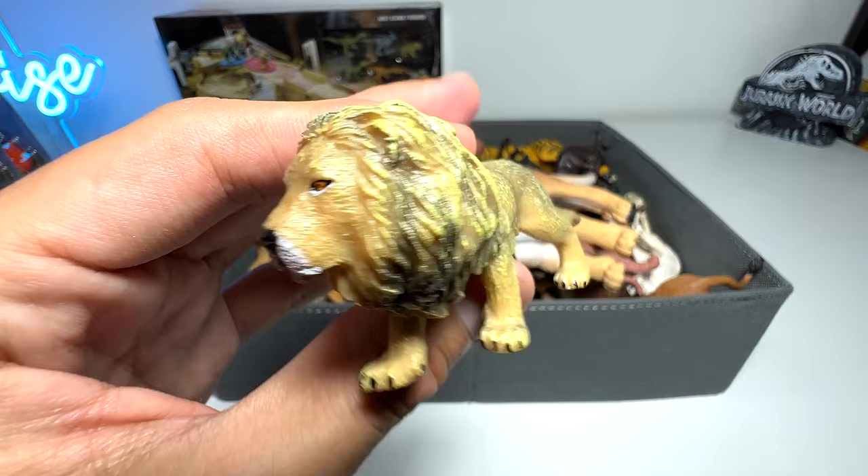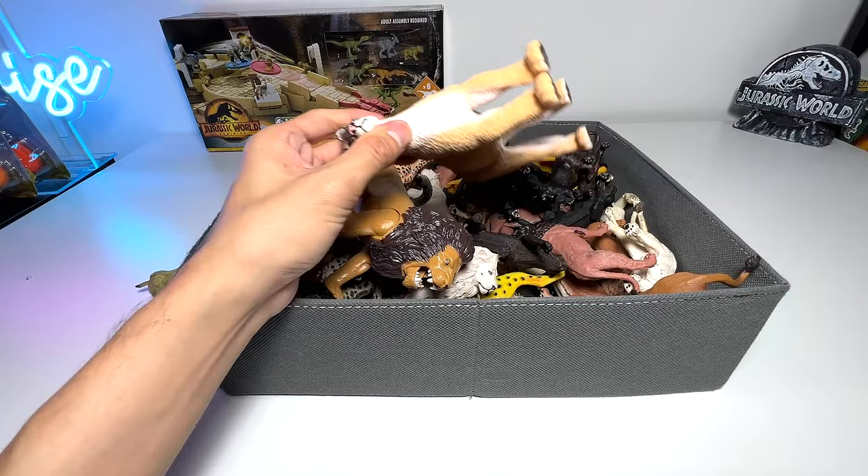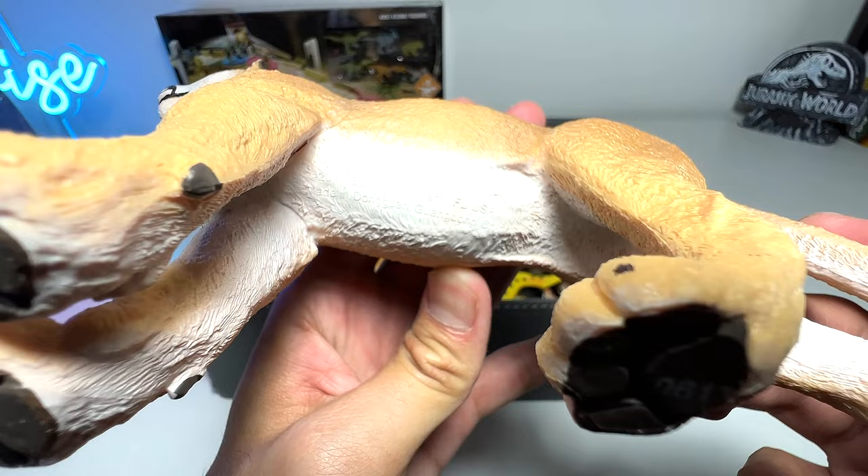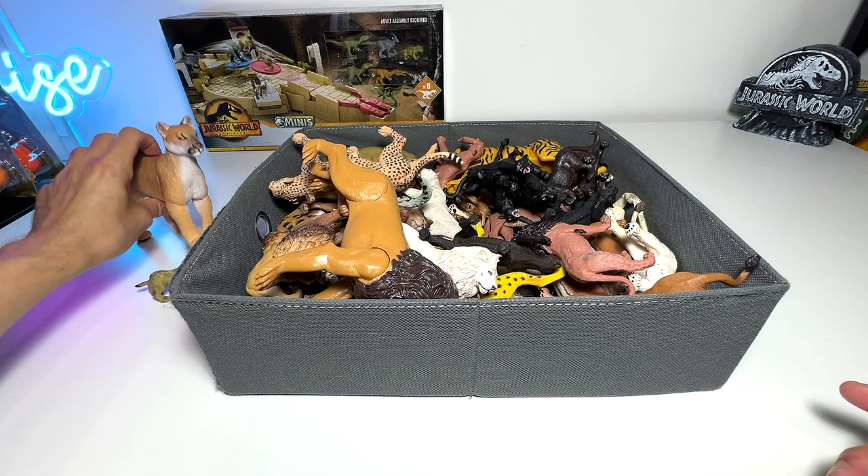So this is a Florida panther — I think it is. It can also be known as a mountain cat. This figure has been with me for quite some time; it's a 2018 figure, so relatively new I would say, about five years back, because some of the figures we have are actually from the 90s.